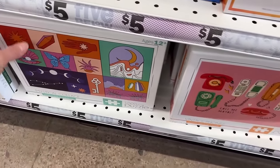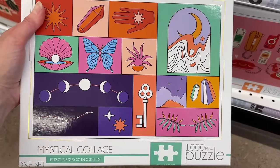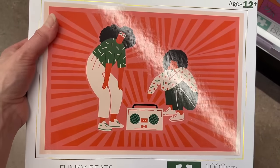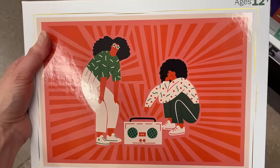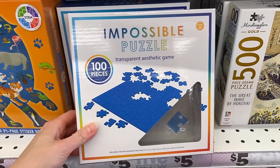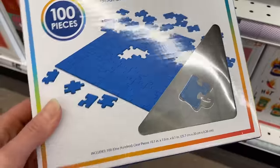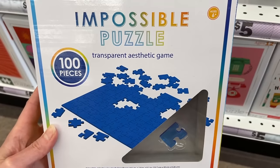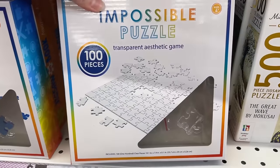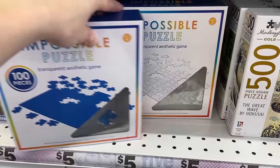Down here we have more puzzles from this brand I can't figure out: Mystical Collage, another 1000-piece, and then Funky Beats — interesting image but looks challenging too. Check this out — we got an Impossibles puzzle, 100 pieces, transparent too! Don't see a brand on this either, but it's also $5. We got it in blue and in clear.